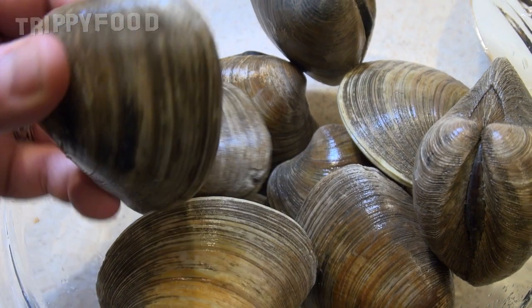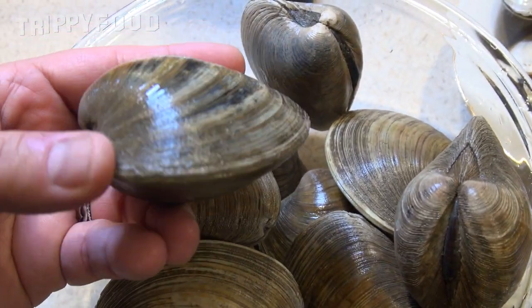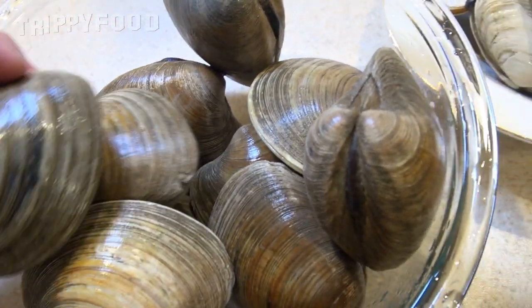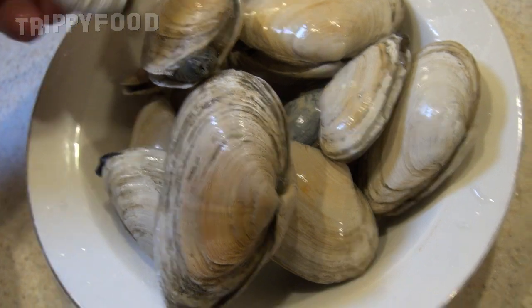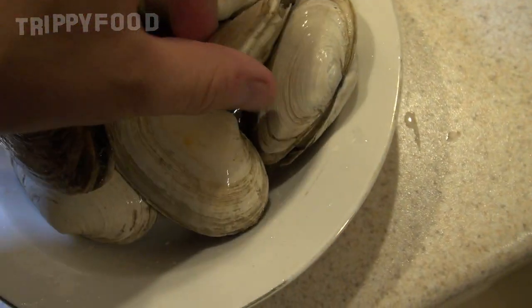Now the stuffed clams, people call them baked stuffed clams. Some people call them stuffies but I've never heard them called stuffies, so just totally ignore that. The stuffed clams are hard shell clams. The steamers are soft shell clams, and basically what you want to do is they're gonna be sort of closed and this little neck here is gonna be sticking out.